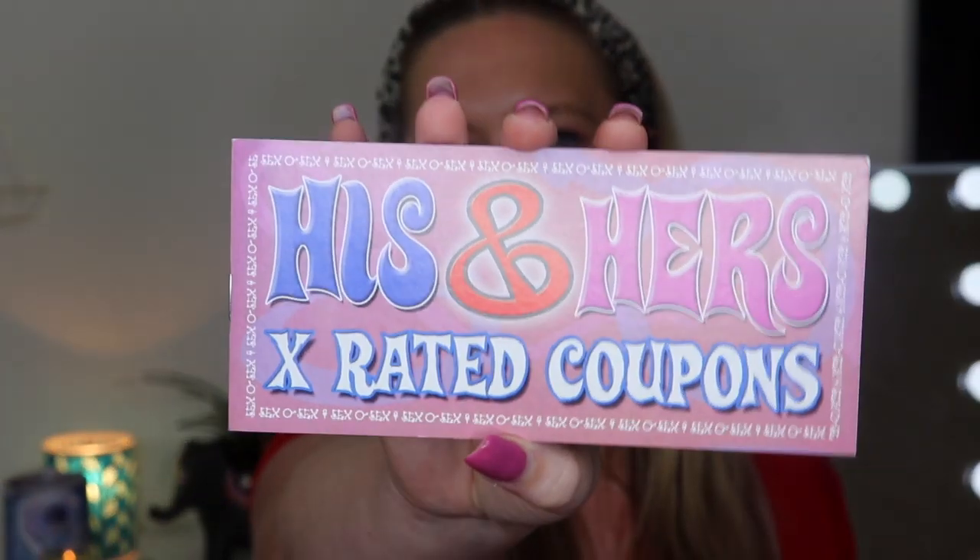That was everything in the base box, but there's a little bonus item — it's called His and Hers X-Rated Coupons. I've gotten something similar in a box before. I can't really show you the pictures since it's a little graphic, but it's cartoon-style. It says positions, mutual pleasure, stuff like that. I think this would be a good idea to spice up your relationship.